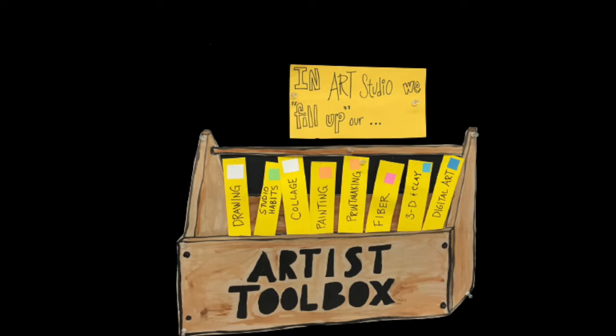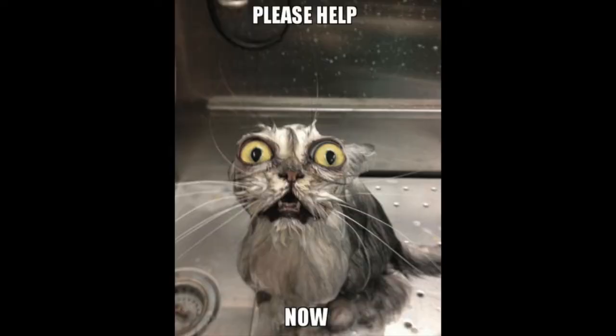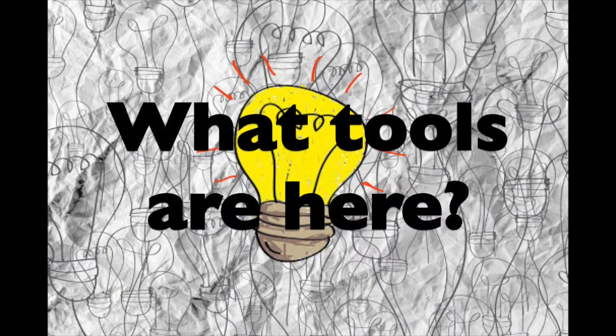So what is The Idea Station? The Idea Station contains many tools and strategies that can be used to help inspire ideas. Sometimes artists need help choosing ideas for their art. We will explore what tools are located in The Idea Station, as well as how to use those tools for inspiration.